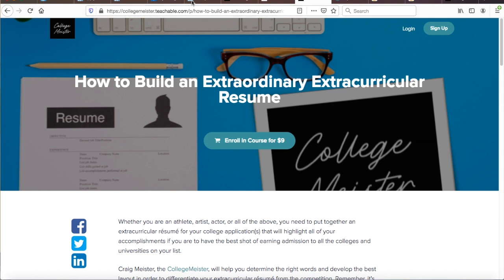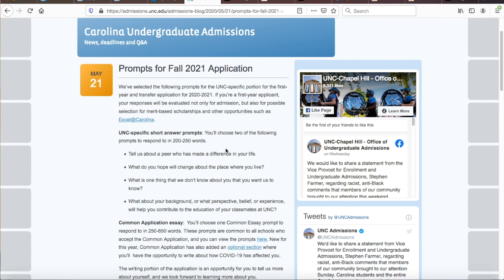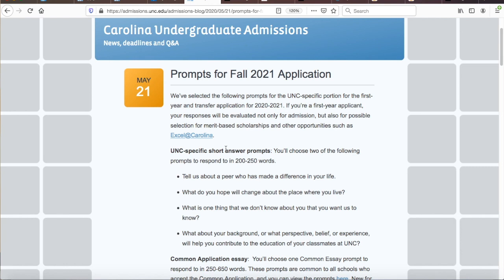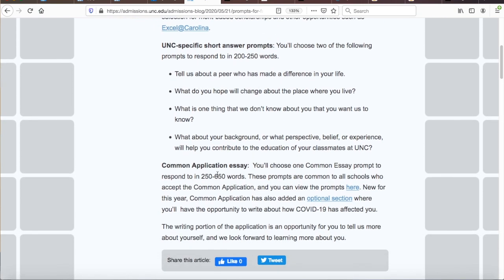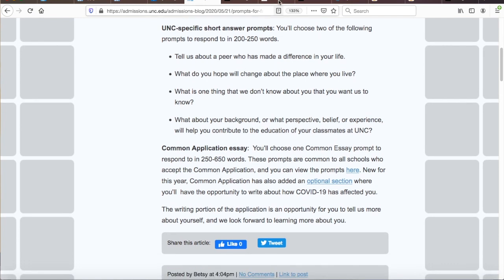We are at tip number four, and this is about the UNC Chapel Hill supplement to the Common Application. During the 2020-2021 application cycle, the university is requiring applicants to complete two short essays topping out at 250 words each. You get to choose from four prompts to complete these two short essays.